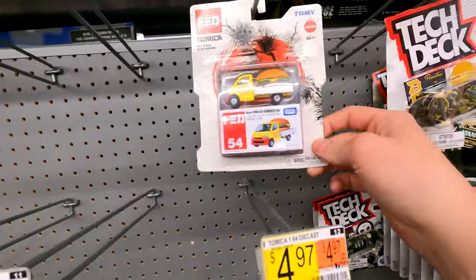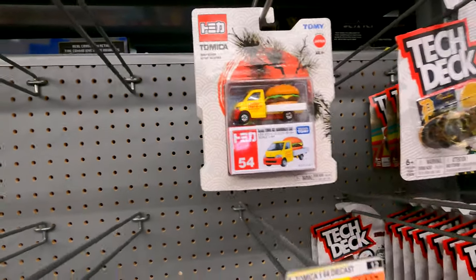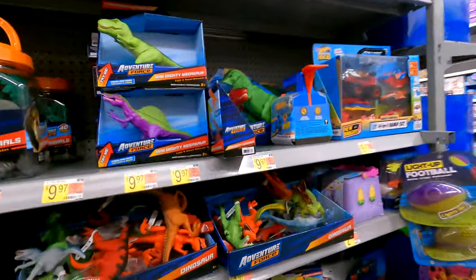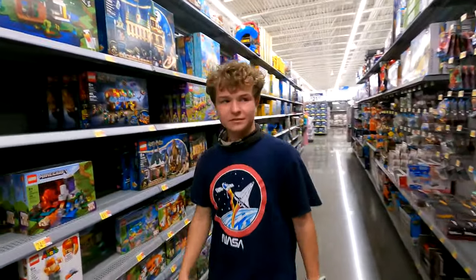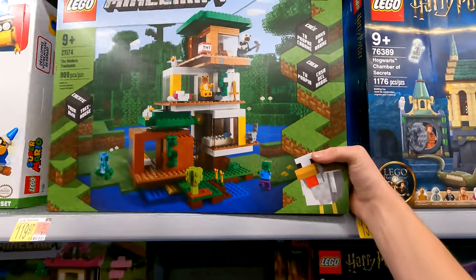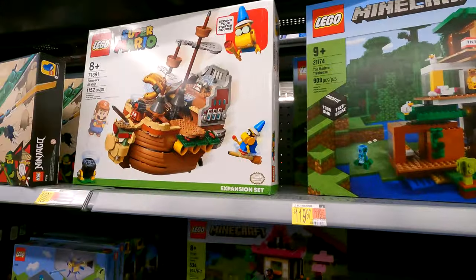It's a pretty cool car - look at that, it's like a burger truck. Hey Heston, what'd you find? What about some Minecraft Legos or some Mario Legos?